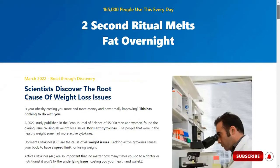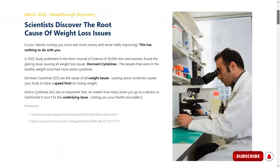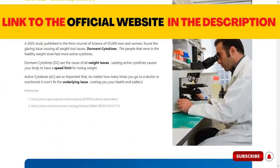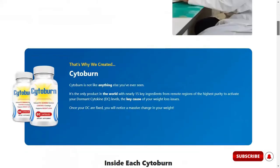Hi, here is Paul. If you're looking for more information about the Cytoburn supplement, in this video I'm going to clear up all your doubts about this product. You can find the link to the Cytoburn official website down below in the description box of this video. I also have an important alert to give you about this product, so pay attention to the end of this video.